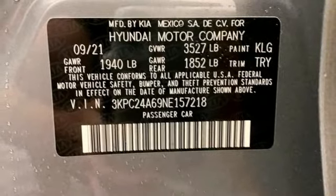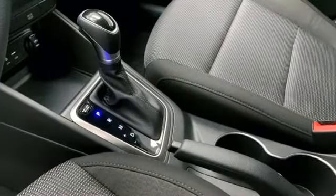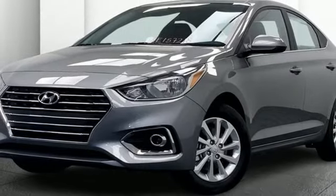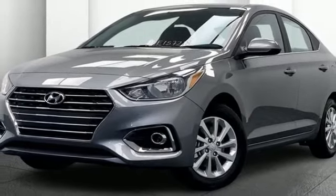Manual telescoping steering column, continuously variable automatic transmission, aluminum wheels, gas pressurized shocks, and i4 engine. See it for yourself when you take it for a test drive.